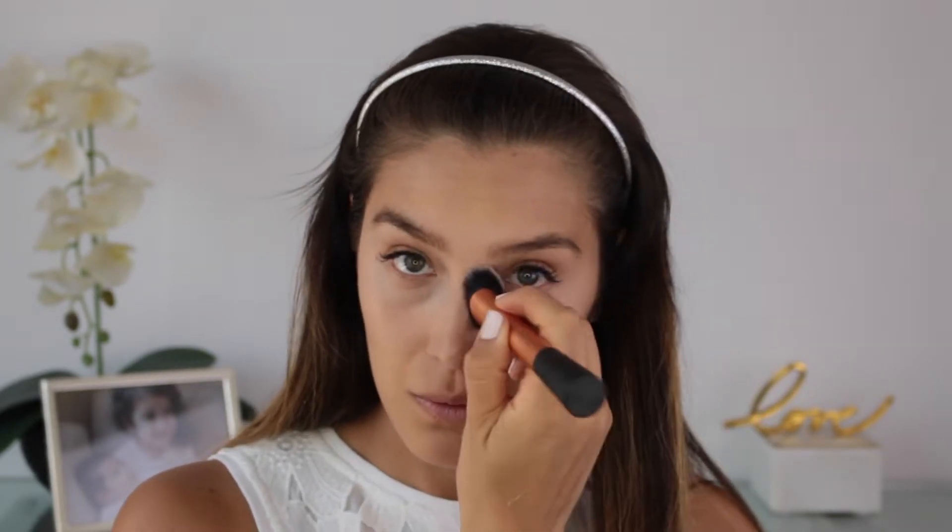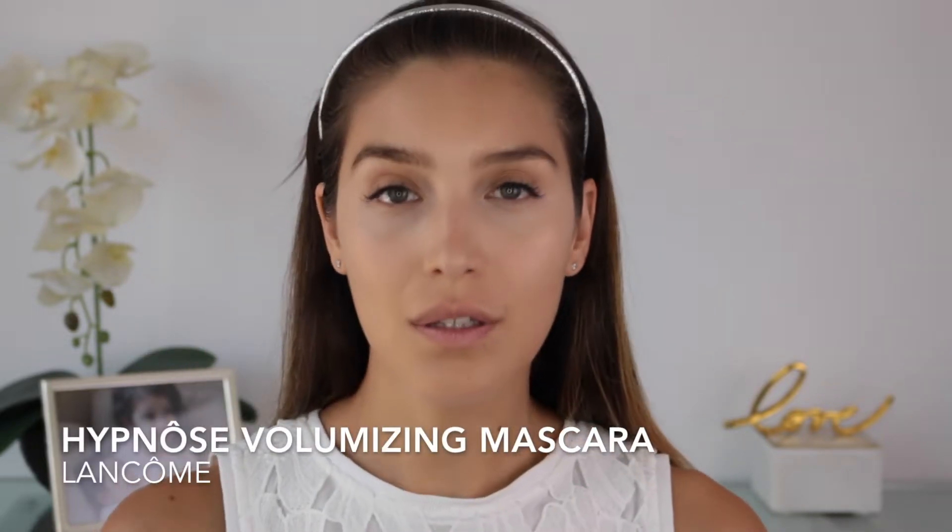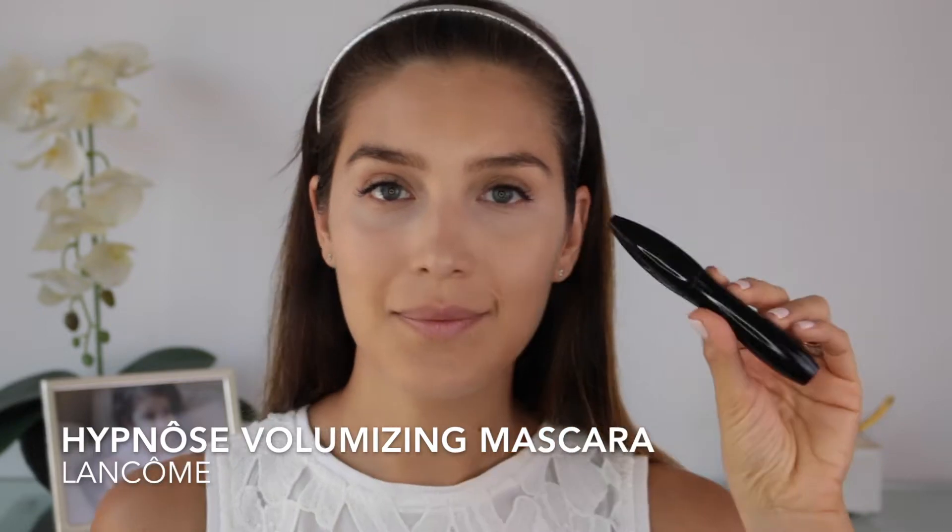Always pressing the product into the skin so you get to actually cover those dark circles. Make sure to blend the edges as well so it looks seamless on your skin.